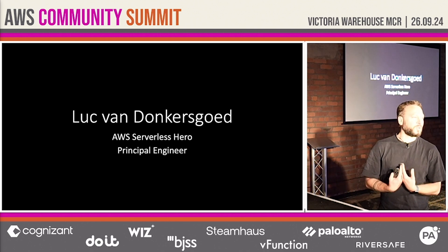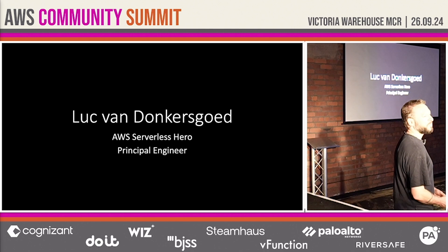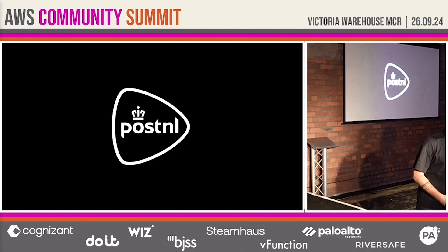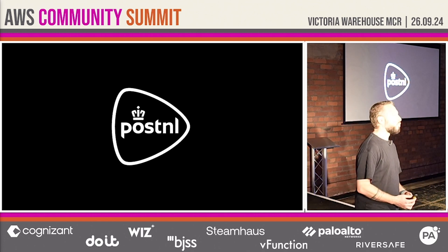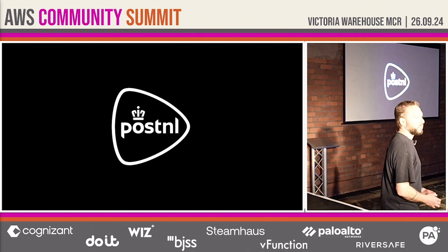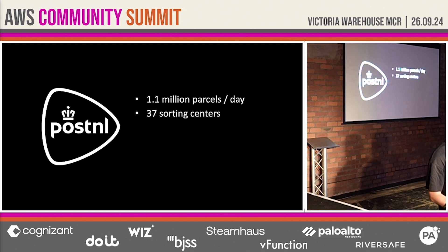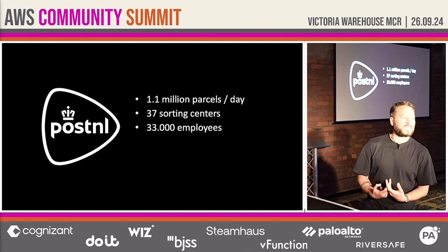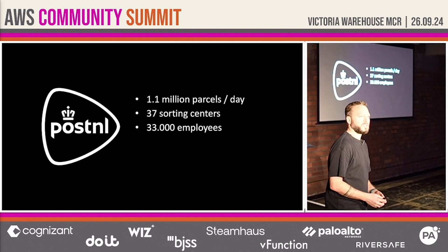My name is Luc van Donkersgoed. I'm an AWS Serverless Hero and principal engineer at PostNL. PostNL is the Dutch National Postal Service. We deliver an average of 1.1 million parcels per day. We have 37 sorting centers and we employ over 33,000 people. In other words, we have a very big logistics network powered by advanced logistic algorithms and processes.